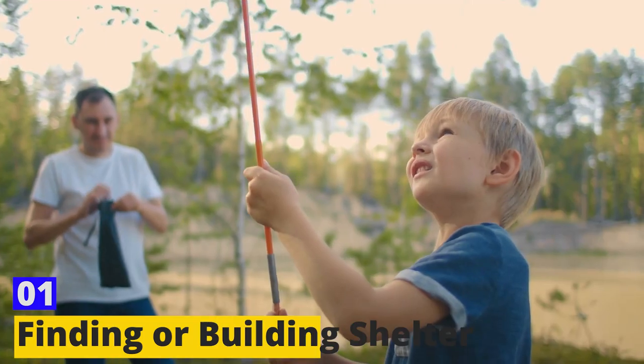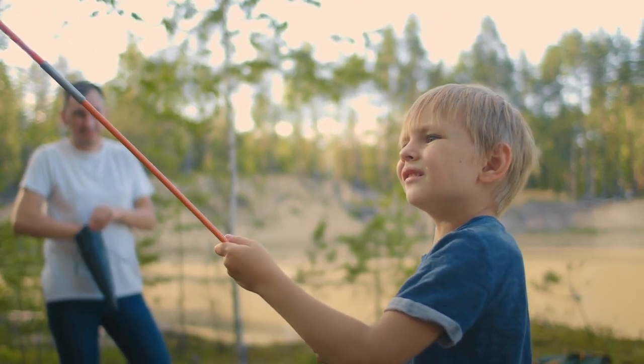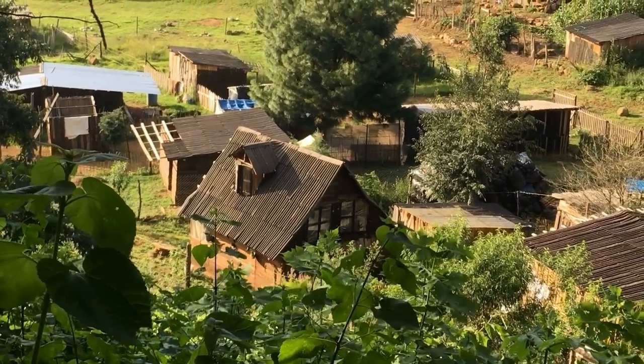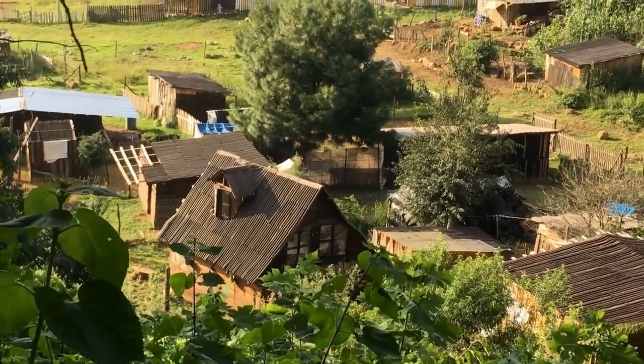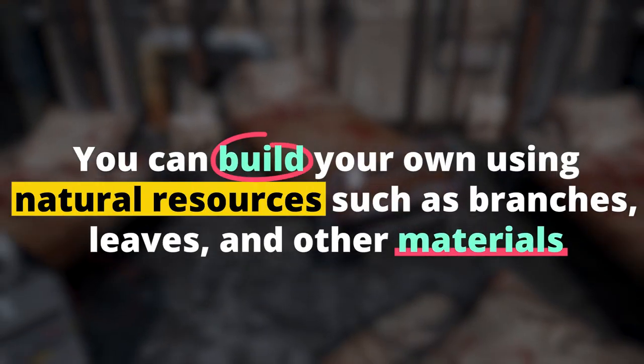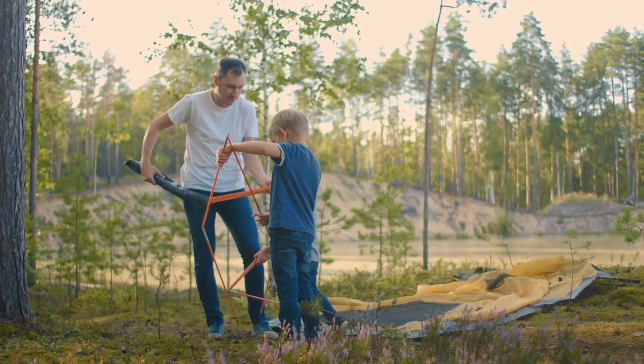Skill 1: Finding or Building Shelter. Finding or building a shelter is essential for survival in the wilderness, as it can protect you from harsh weather conditions, keep you warm, and provide a sense of security. If you can't find an existing shelter, you can build your own using natural resources such as branches, leaves, and other materials you can find in your surroundings.